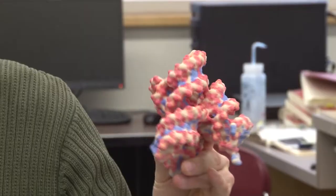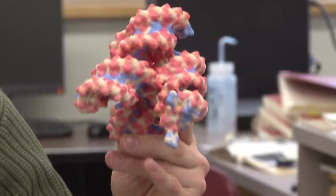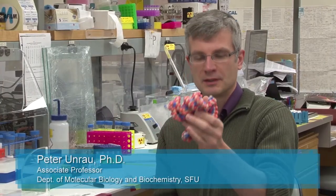My laboratory is really interested in understanding the role of nucleic acid in the early evolution of life. This is a 3D printout of the class 1 ligase — it's a ribozyme, or an RNA that has a three-dimensional fold. This particular RNA joins two RNA strands together. What we've done in the lab is take this ribozyme and evolved it into a polymerase that is able to extend an RNA template by multiple nucleotides.